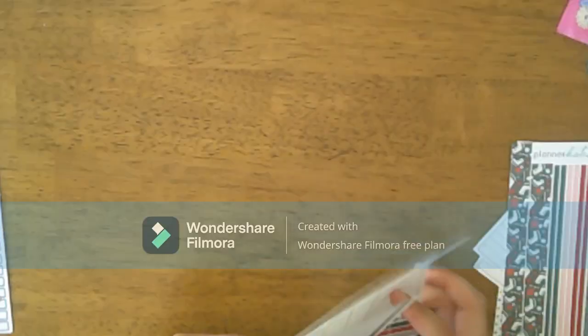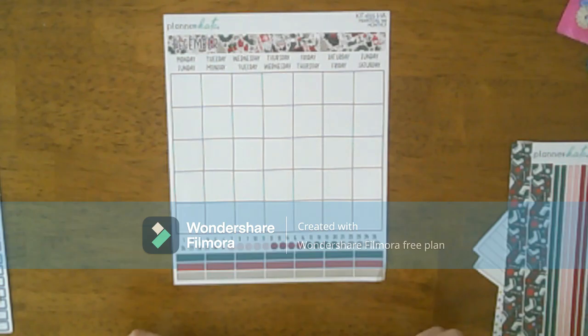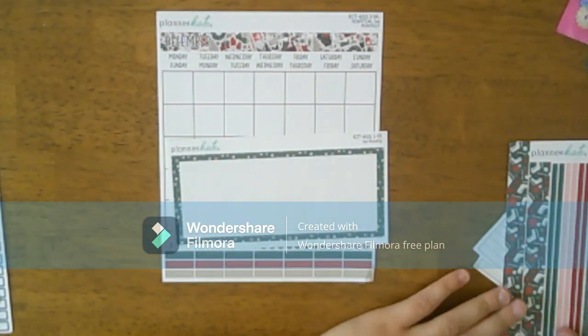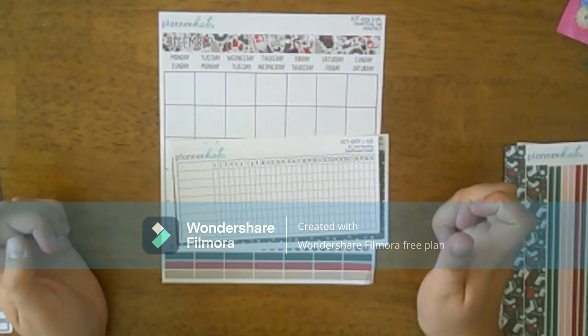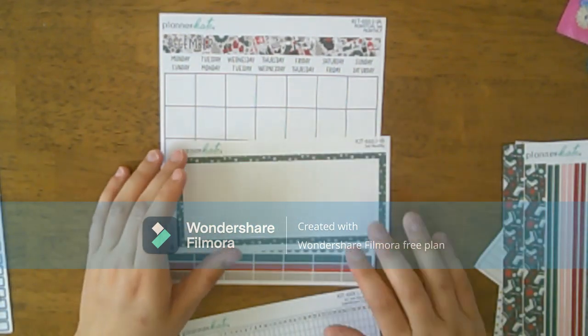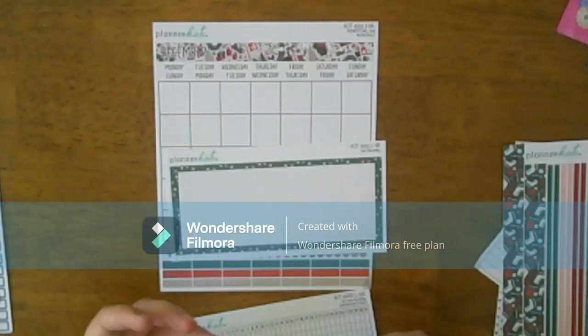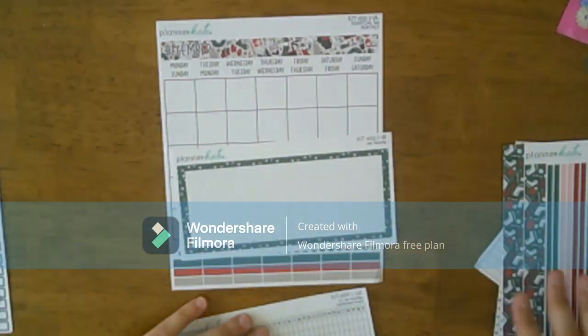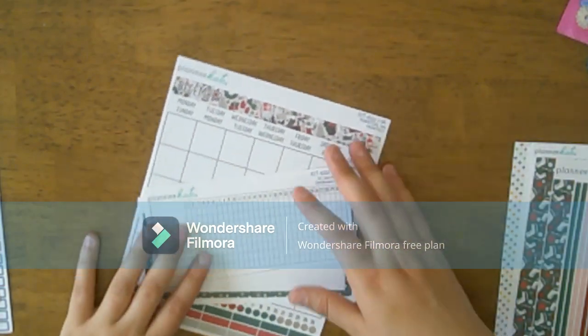For my dashboard I got a calendar page and the bottom portion — I had planned on putting the habit tracker in the bottom. I was going to buy this for November but I thought I had it in my cart and I didn't, so oops — that's on me. I'll just remember for January.